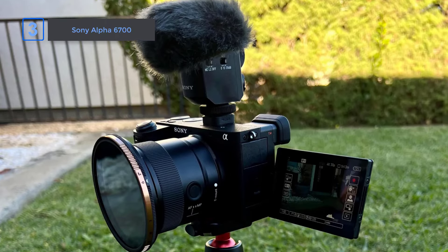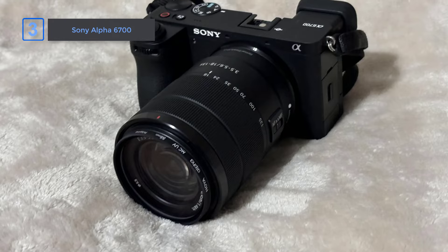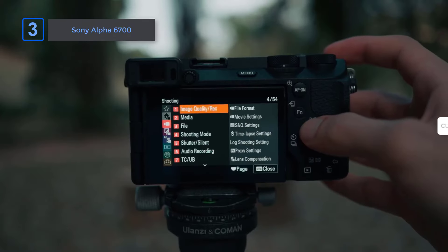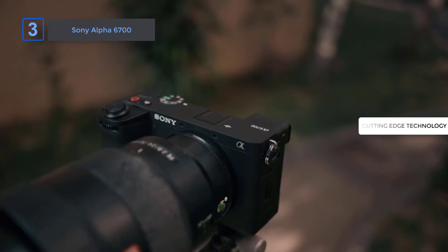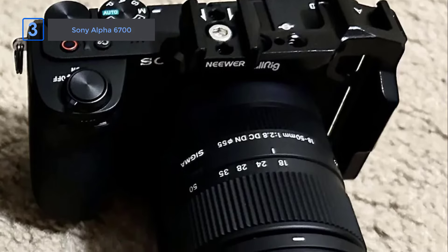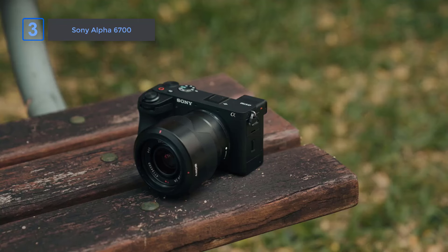The high frame rate 4K 120p recording is perfect for capturing action or cinematic slow-motion shots. This level of versatility is rare in such a lightweight package, making the A6700 a top choice for creators on the move. What really stands out is how it blends portability with cutting-edge technology, offering up to 8 times the processing power of previous models. With impressive E-mount lens compatibility and advanced stabilization, the Alpha 6700 brings pro-level results in a travel-friendly design — an unbeatable companion for any creative adventure.